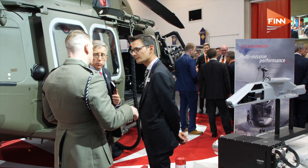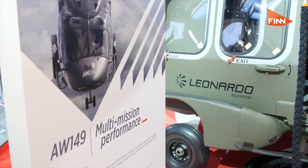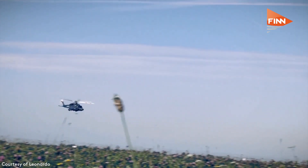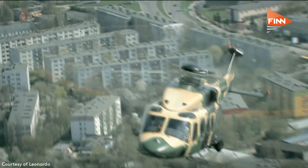You're fairly early in the programme itself and where you're going in terms of the campaign — but where do you see this helicopter going? Well, we think there are a number of countries worldwide who have fairly ageing multi-mission helicopter fleets, so we think there are a number of opportunities for this.